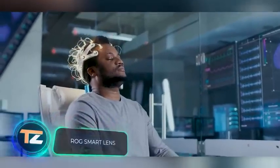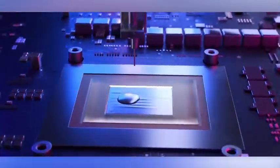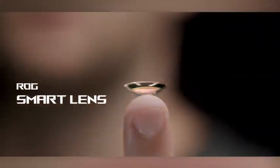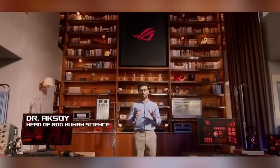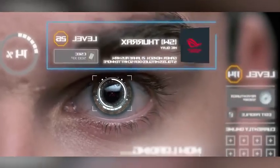"Take your game to another dimension," offer the creators of these smart lenses for gamers. The key feature is the AR functions — according to the idea, the lenses track eye activity and head movements so the camera in the game moves accordingly. They also have a built-in blue light filter that protects the eyes from overexertion. You can adjust the lenses through a special program called Armory Crate.